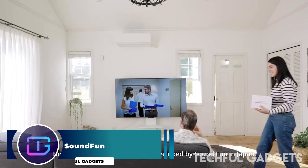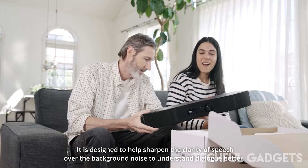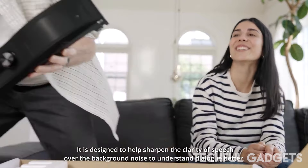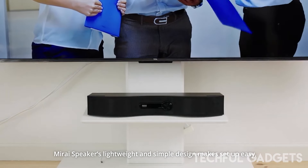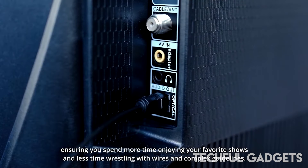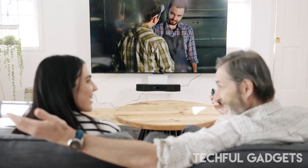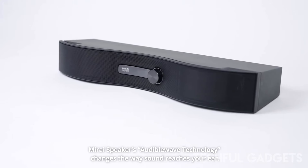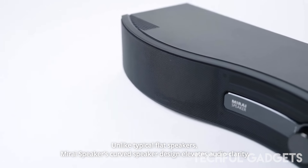SoundFun — elevate your home entertainment with the SoundFun Mirai Dialog Enhancing Speaker for TVs, making movie nights more enjoyable than ever. Specifically designed to enhance speech clarity and reduce background noise, this speaker ensures crystal clear dialogue in TV shows and movies. The Mirai speaker improves dialogue clarity, allowing you to hear every word without disturbing those around you. Immerse yourself in a great stereo sound experience with dual-curve speakers powered by audible wave technology, providing excellent surround sound for a truly cinematic feel.